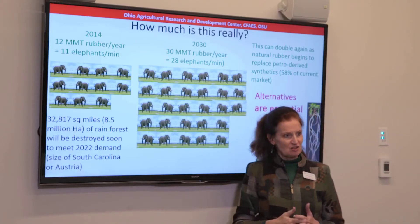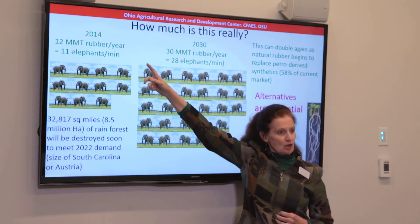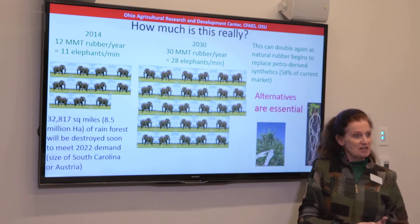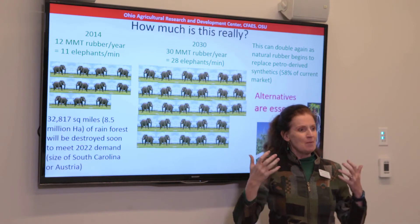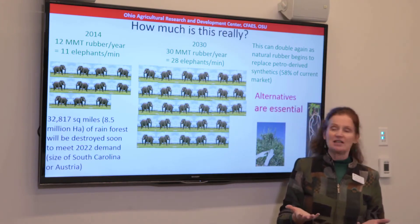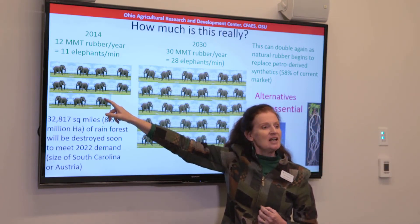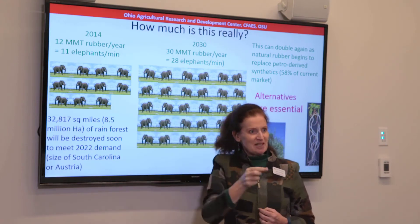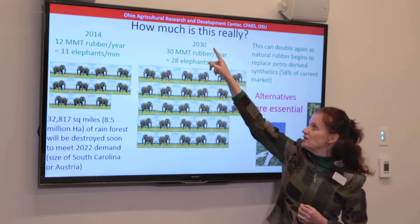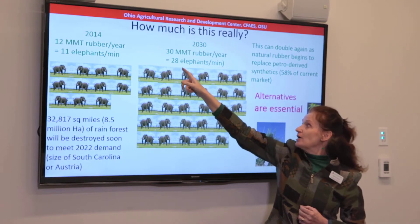How much is this really? We have 12 million metric tons globally of natural rubber, and 1.2 million coming into the States. I calculated this out in grown male African elephant equivalents so you get some concept of what this actually is. At the moment, the global supply is about 11 of these a minute collected in that little cup by hand. By 2030, we're supposed to have nearly a tripling in demand — that's 28 elephants a minute.